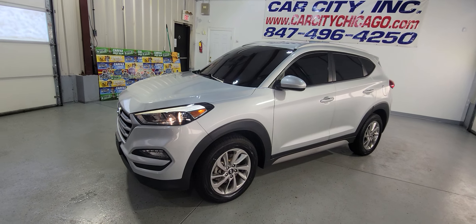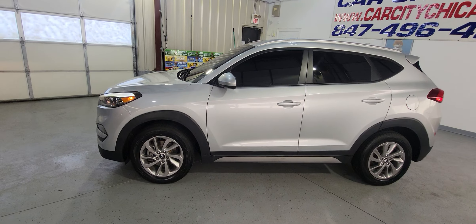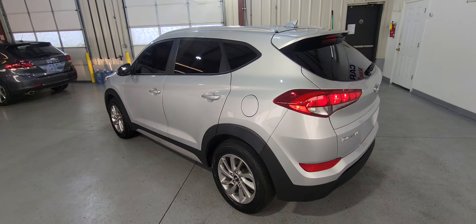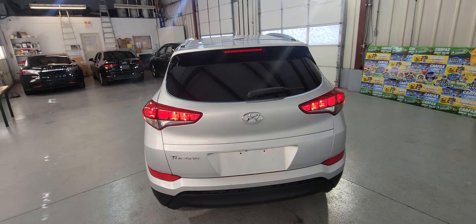Hey guys, my name is Dimitri and this is a video for a new arrival at Car City Inc. — a beautiful 2018 Hyundai Tucson. This one is SEL, a very nice mid-size SUV.